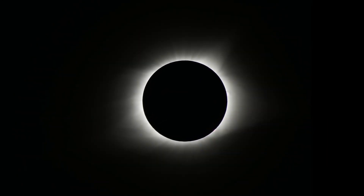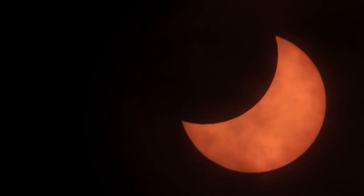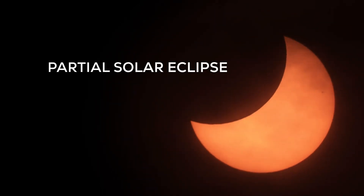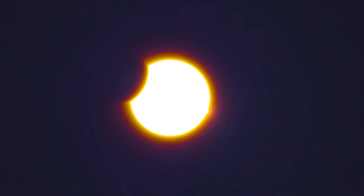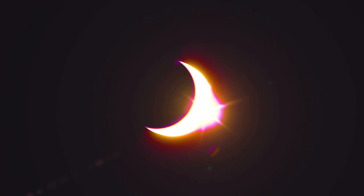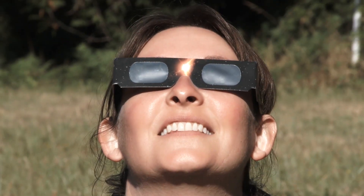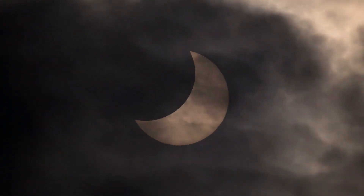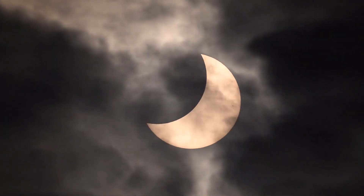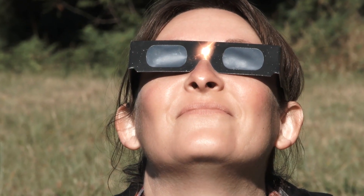For some eclipses, the moon will only cover part of the sun — we call this a partial eclipse. It could look like a tiny nibble out of the edge, or it might appear as a crescent sun. Either way, partial eclipses must be viewed with proper eye protection the entire time. Even if more than half of the sun is covered, it can still damage your eyes if you look at it without eclipse safety glasses.